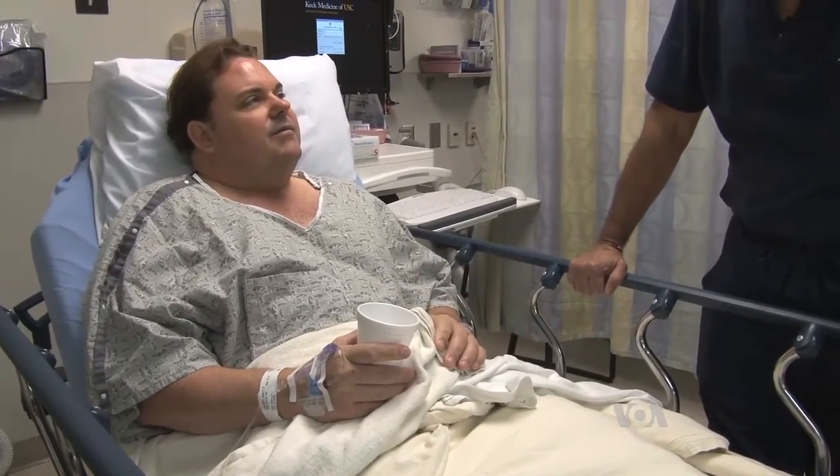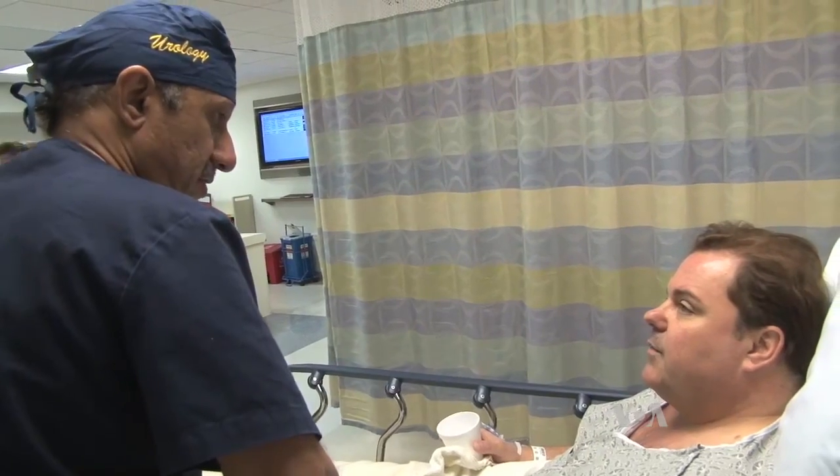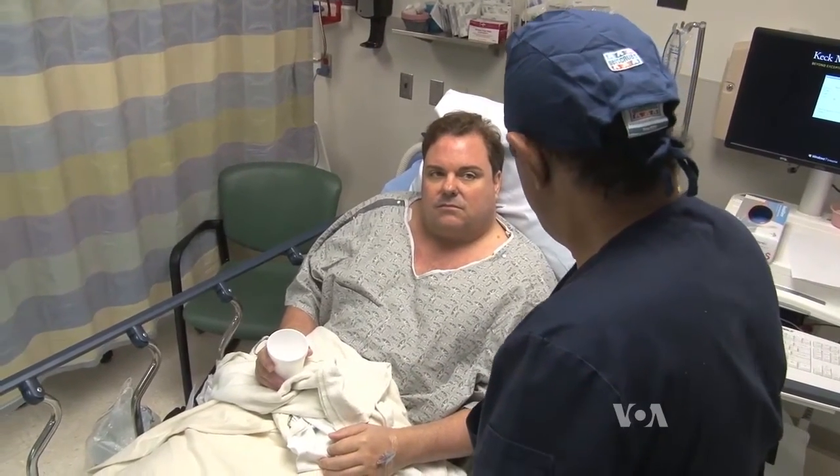For Brett Lindsey, he'll relax at home for a few days before going on a business trip in less than a week. Elizabeth Lee for VOA News, Los Angeles.